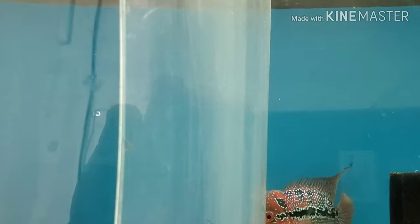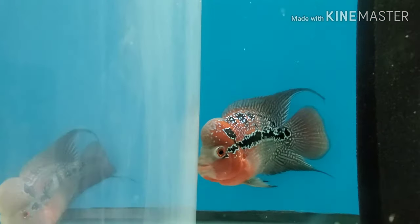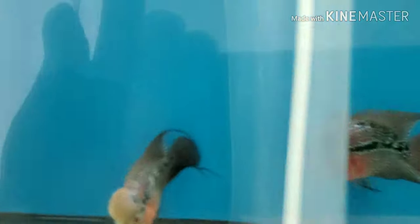We have two very nice high-grade cherry flowerhorns. This one is about three or four months older than the other, so you can see it's a little more mature. Both are nice, both getting very good nuchal humps — this one is just further along in color.